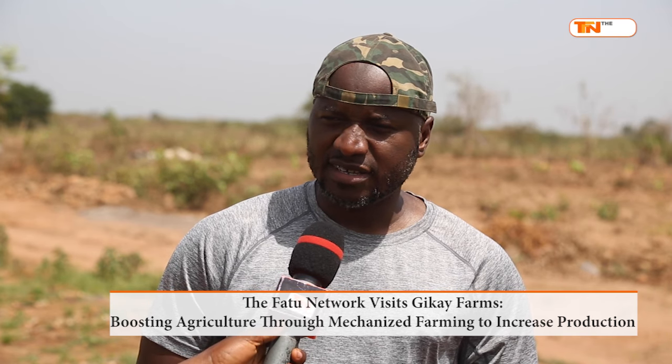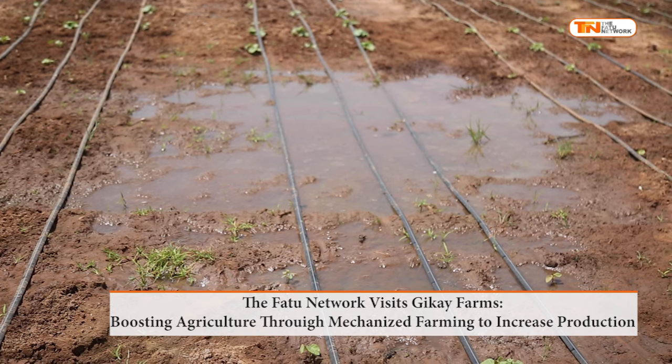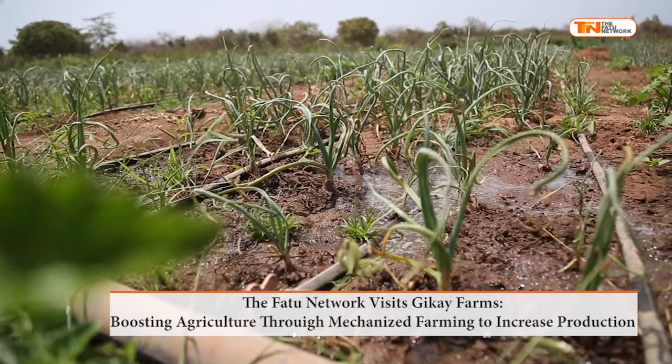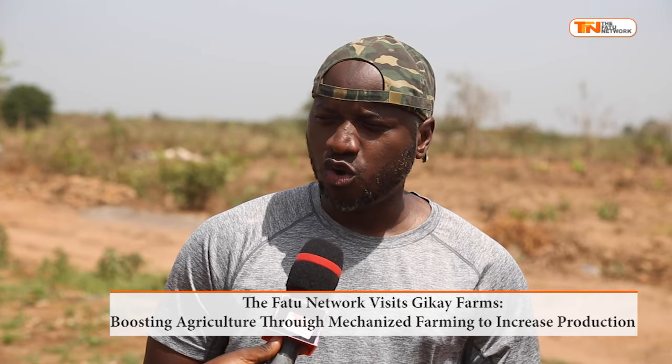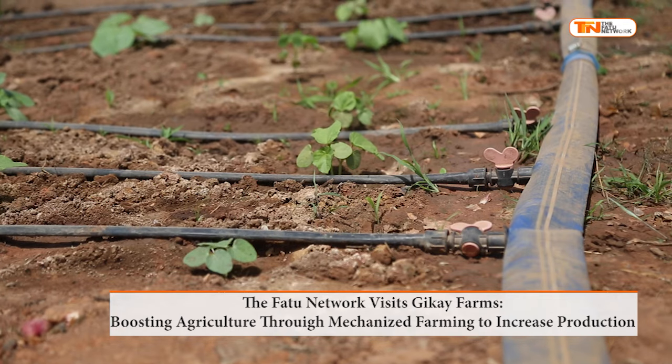This country has a lot of potential, and one of the areas that has a lot of potential is agriculture. I think agriculture is an untapped potential that Gambians, whether young or old, male or female, should actually venture into.